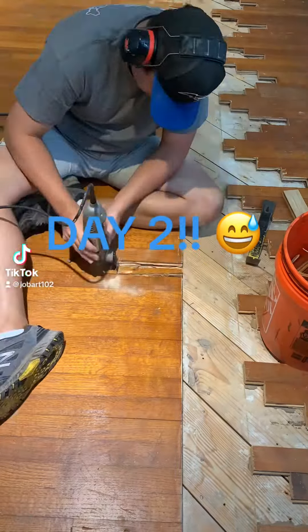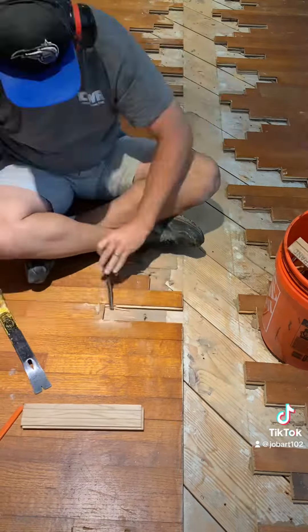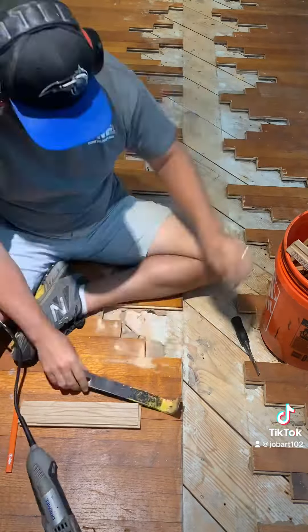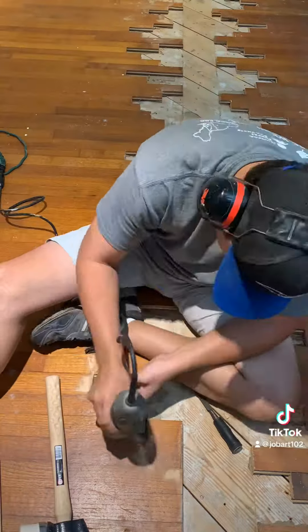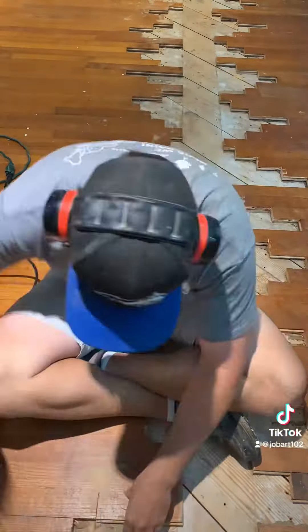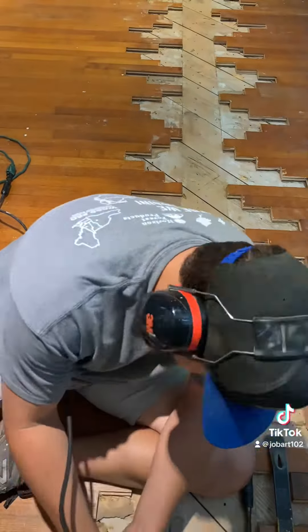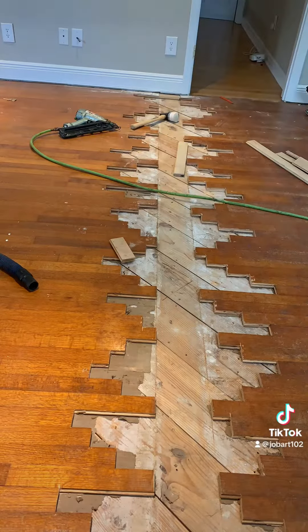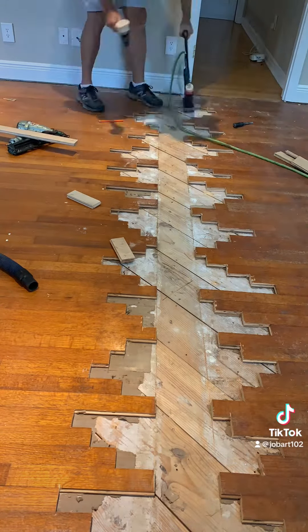Hey, welcome to day two. Like I mentioned yesterday, I had to continue cutting out more boards in order to do this big repair that spanned the entire room. I am so tired of doing this, but it's all done — I got it done today. So now you get to see me put it all back. I mentioned yesterday I'm pretty quick at doing this.